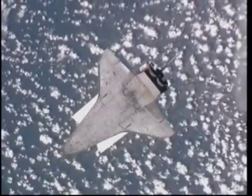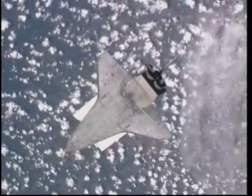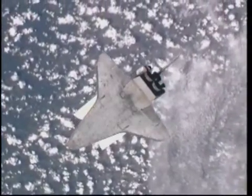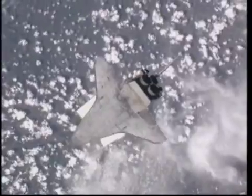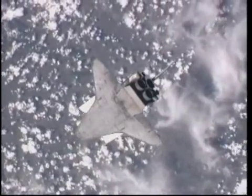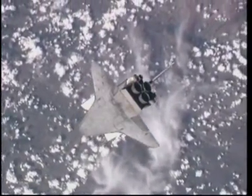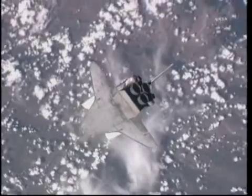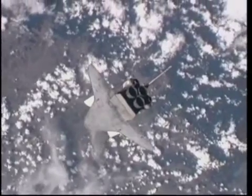Discovery is currently 582 feet away from the space station. Nespoli and Coleman have wrapped up their photographs of Discovery's heat shield. They spent 1 minute 29 seconds taking those pictures, and they took several hundred pictures between the two of them. Once we get an exact count later today of how many they took, we will make sure we pass that on to you.